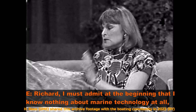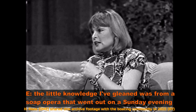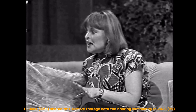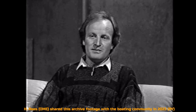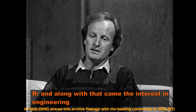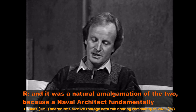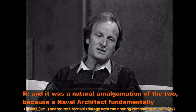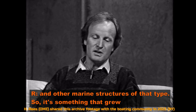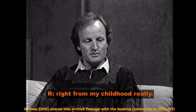Richard, I must admit I know nothing about marine technology. Why did you go in for this? I think it started when I was a young boy and became interested in boats. Along with that came an interest in engineering, and it was a natural amalgamation of the two, because a naval architect fundamentally is a professional engineer who specialises in the design of boats and other marine structures. So it's something that grew right from my childhood.